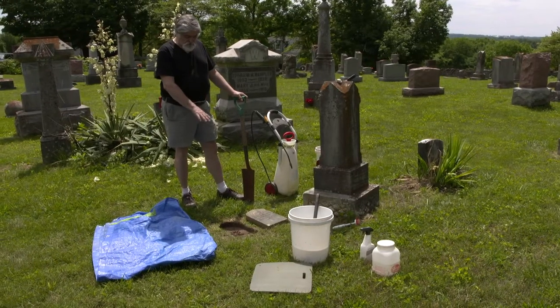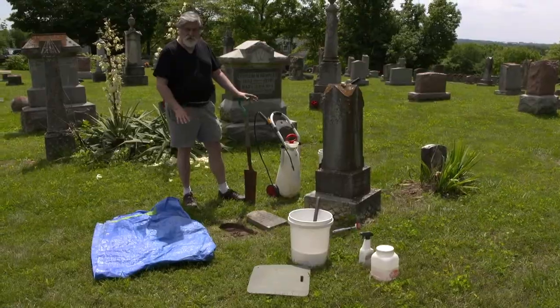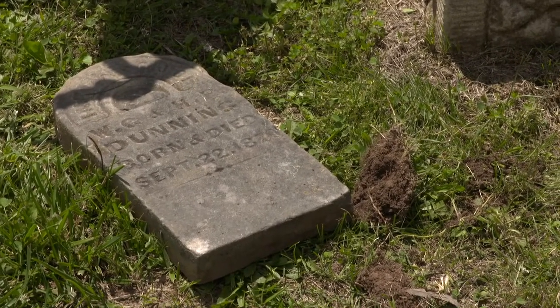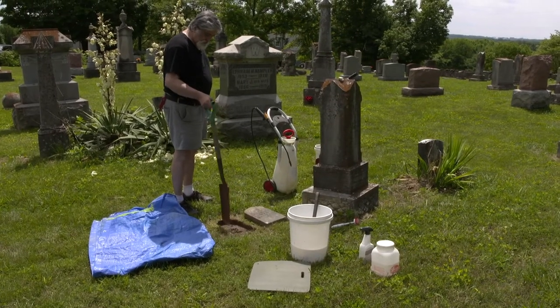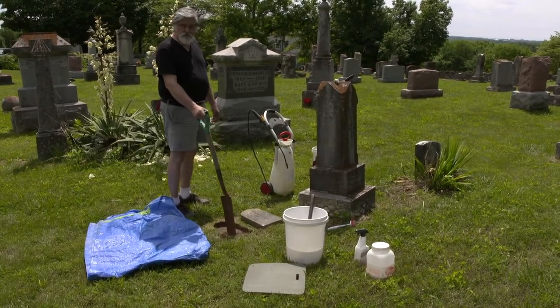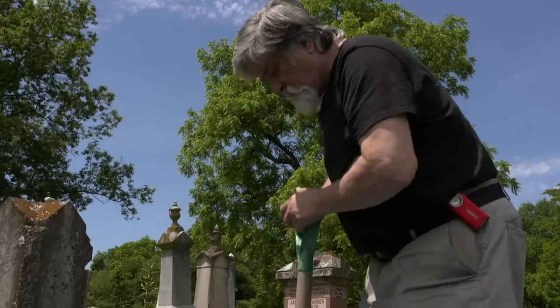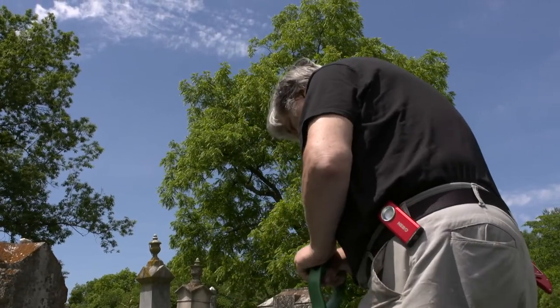This child's headstone had fallen over and was flushed with the ground. It would only take a few more years for the turf to gradually grow over the stone. In exploring here, I found the base. What I'm going to do is excavate the base, put down a better material underneath it, then clean the stone and affix it to the new base.